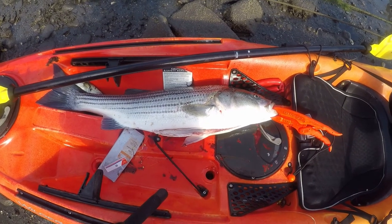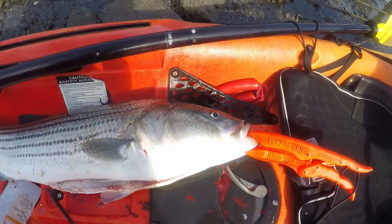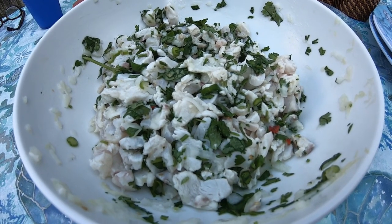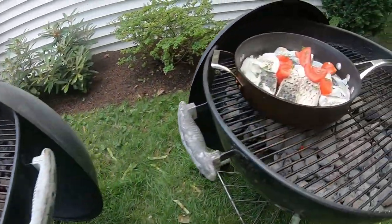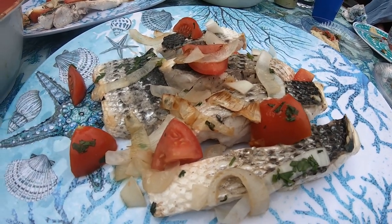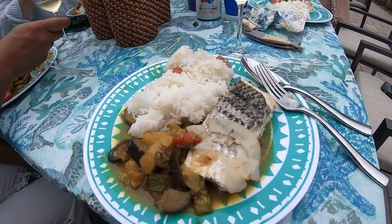I harvested the striped bass and found the pogey in its stomach — swallowed whole, tail first. Unbelievable. We had a feast for the 4th of July. My friend Carlos came by and cooked a ceviche with one half of the fish. I grilled the other half on my Weber grill. We also had fish soup the next day, and my wife made some vegetable curry as well. It was a great experience to catch a fish like this on the 4th of July.